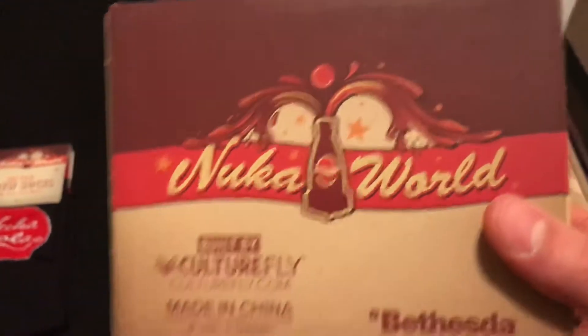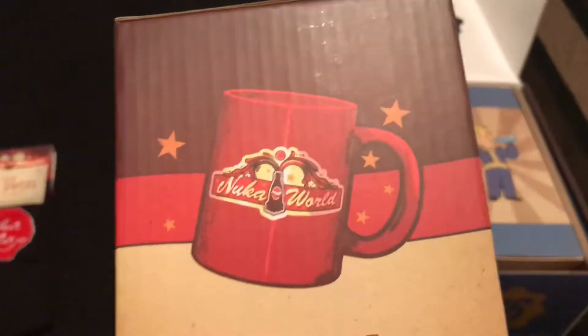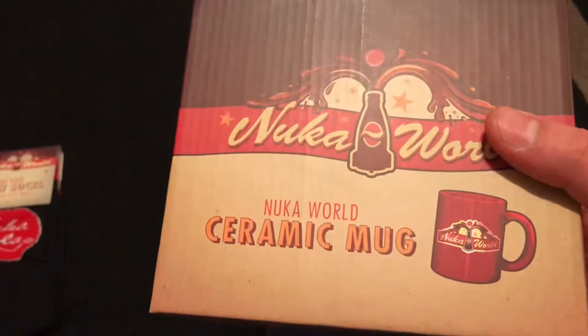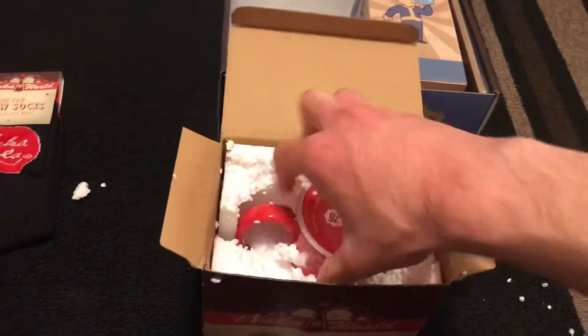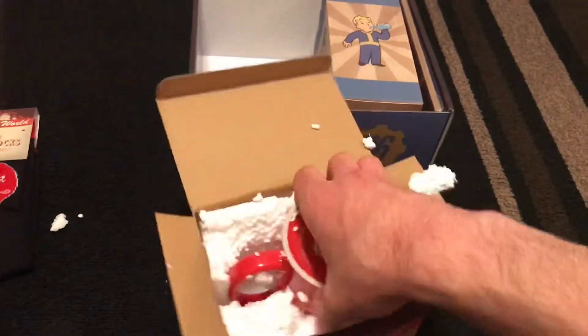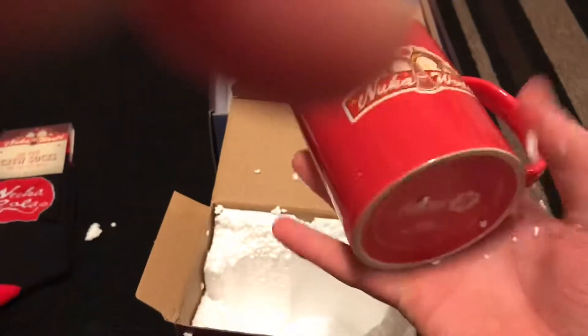Wow, look at that — a Nuka World coffee mug! That is so cool. It's kind of like how you would imagine a mug looking in the video game series. Let's open it up and check it out. Finally getting to see this mug — wow, that is really cool.